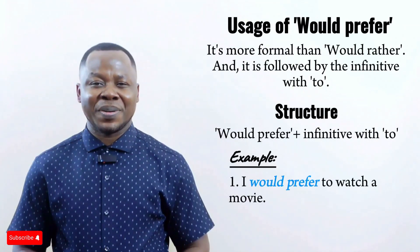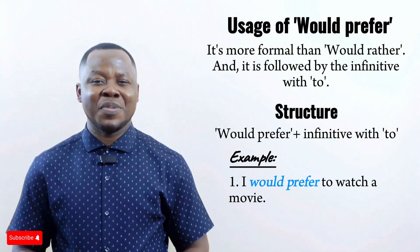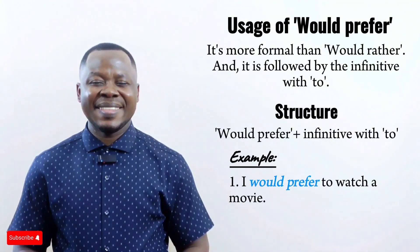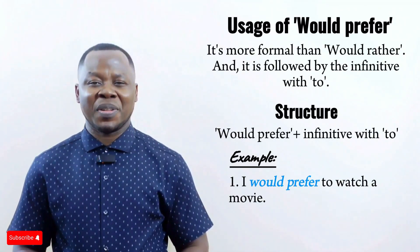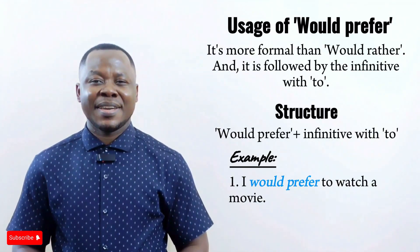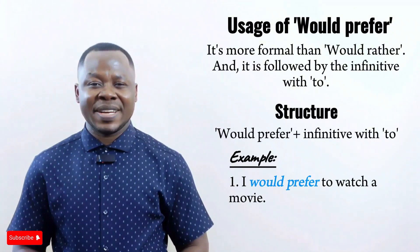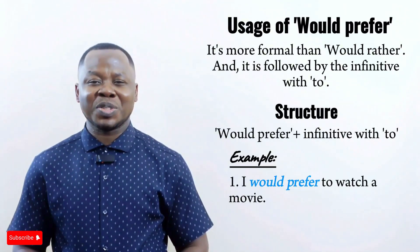For example: 'I would prefer to watch a movie.' Using 'would prefer' makes it more formal and shows that the speaker prefers to watch a movie, stated in a polite or formal tone.